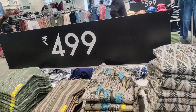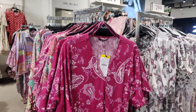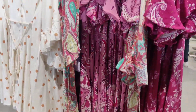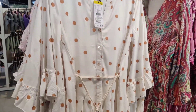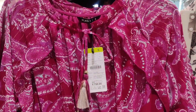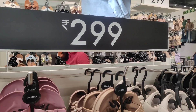There was a different section with dresses at 499, available in many colors and different styles. I would highly recommend visiting Zoodio for their ethnic dresses — I am pretty sure you will find something you like, because their quality and variety is really good.